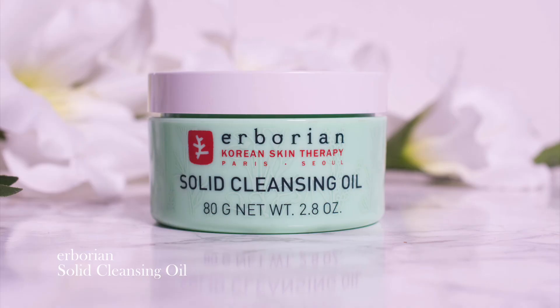Another cleanser — Herborian Solid Cleansing Oil. It's supposed to smell like green tea, I don't think it does, but I don't know what it smells like either. This is a solid cleansing oil, so it's solid when you take it out and then turns into an oil once you massage it into the skin and emulsifies when you rinse it. It's a great first cleanse, I liked it a lot. I only didn't repurchase because it contains shea butter and that has a tendency to break me out.